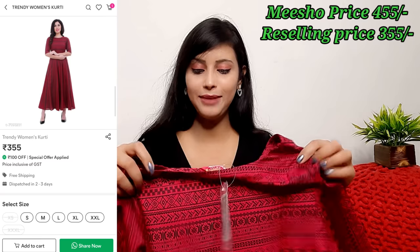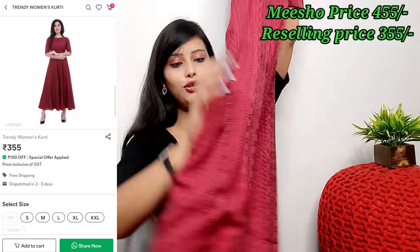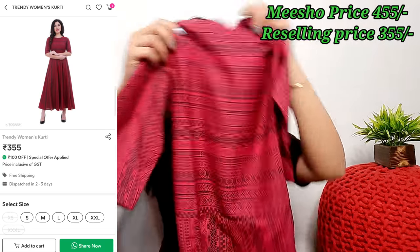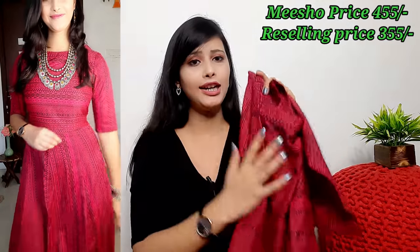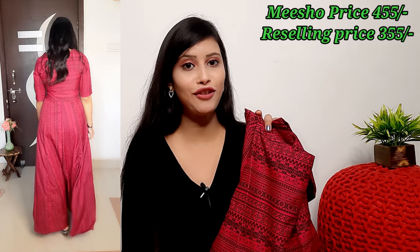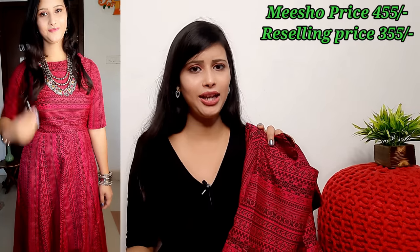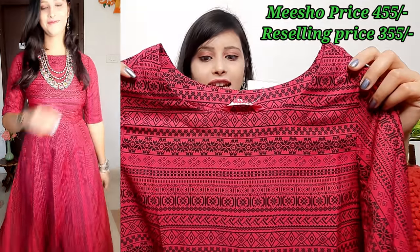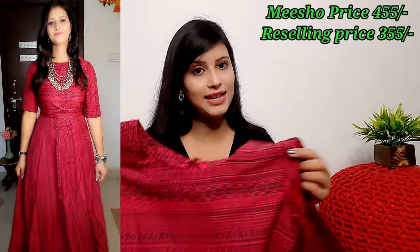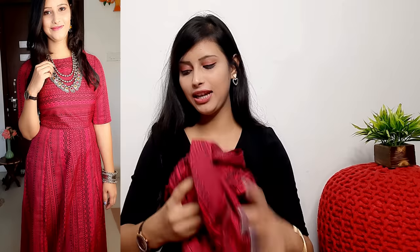The next product I will share is a maxi dress. Since summer is starting, many people have been commenting requesting maxi dresses. This maxi dress is affordable and I really liked it. It is in rayon fabric — a wrap and rayon mix — round neck, full printed all over. You can carry it with any stylish bag and silver jewelry for a beautiful look. In summer it is best to wear a maxi dress as it is comfortable for daytime. It comes in all sizes and has a good flare in full length.